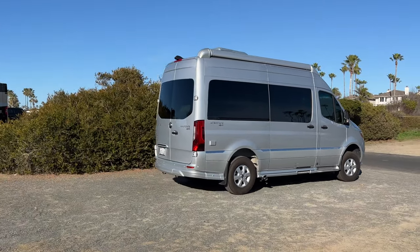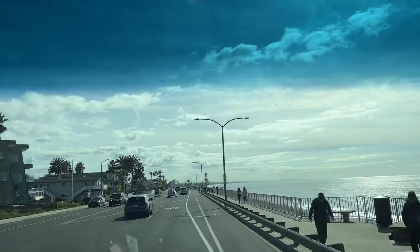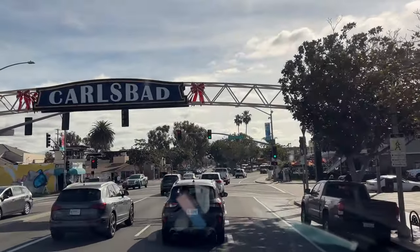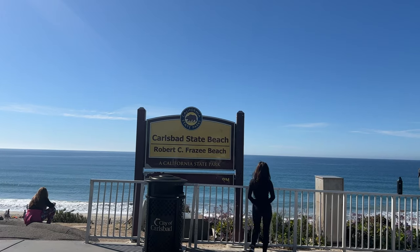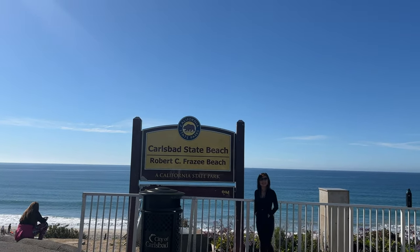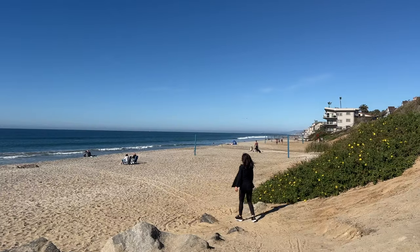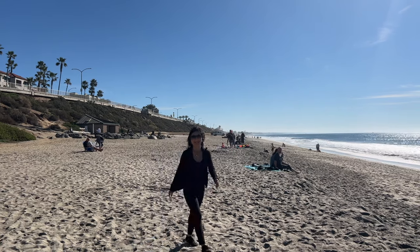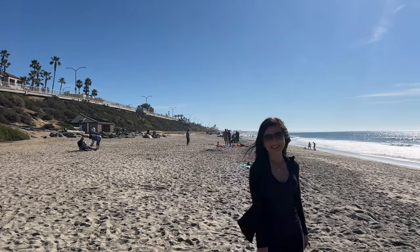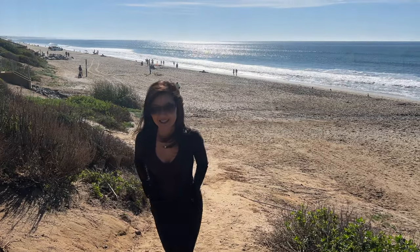After our morning coffee and a light breakfast, we headed to Carlsbad Village and walked to Carlsbad State Beach. We lucked out because the weather was so nice - it was in the low 70s, and you could see people walking around the beach enjoying the weather.